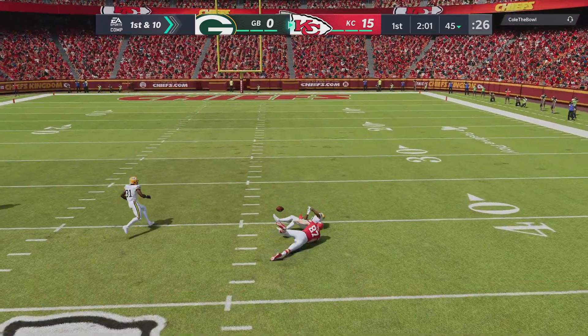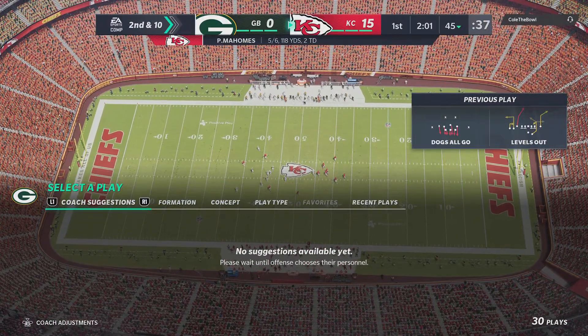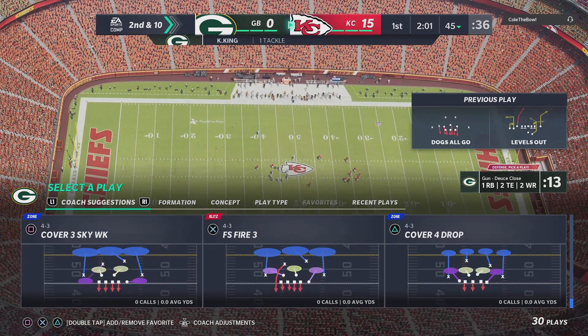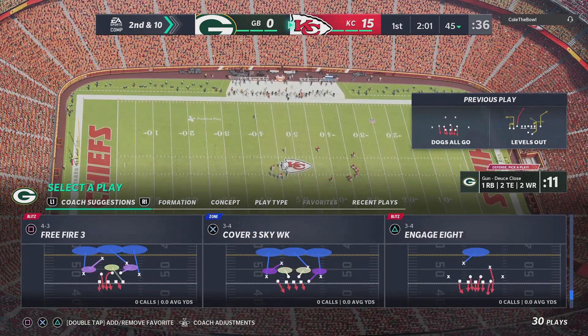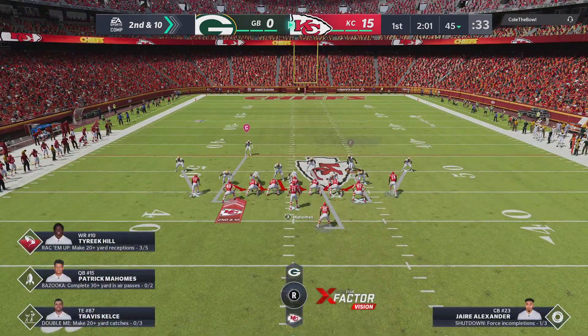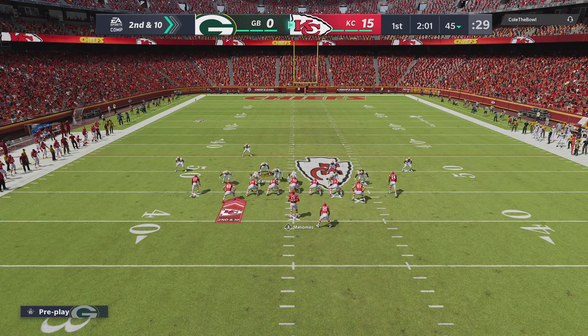Throwing on first down is Mahomes, and that's going to be incomplete — too tough to hold on to that one. It's second down. That's one of those plays where it's hard to keep two eyes on the football when you know the contact's coming, let alone getting two hands around it, hugging it to your body, and absorbing the hit — even for those big tight ends who you'd think can absorb that contact.